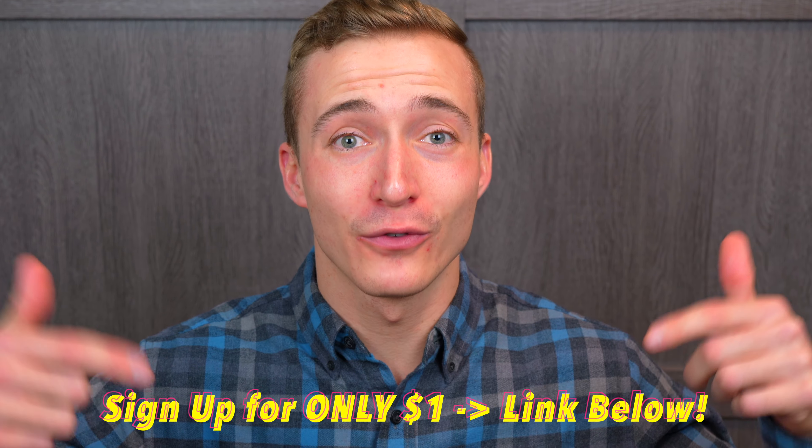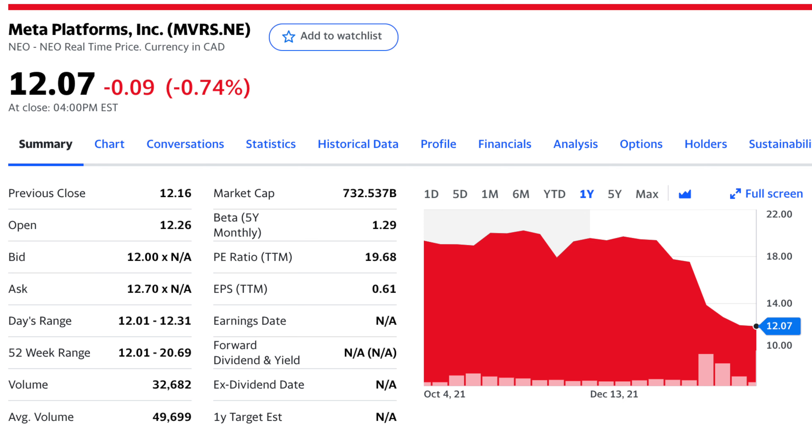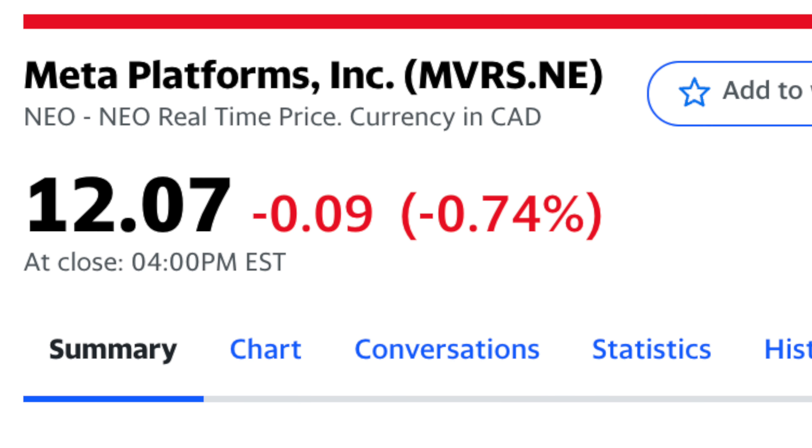However, despite claiming to have no management fees, this is a little bit misleading, since they do charge 0.6% per year to manage the currency hedge, which I did have to gather by emailing CIBC directly. In any case, I think that CDRs still offer tremendous value to Canadians wanting to own some of the top US stocks, including myself.